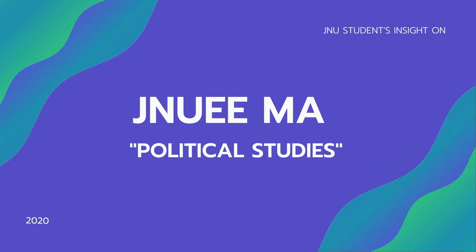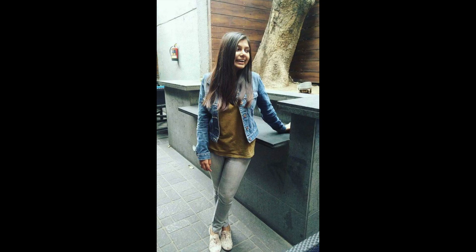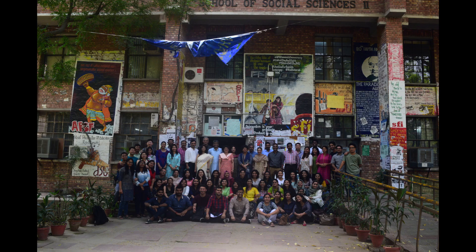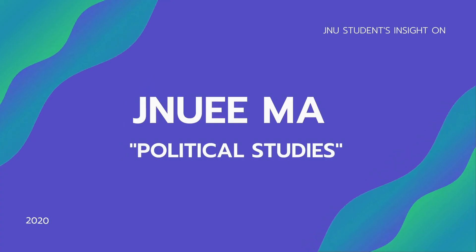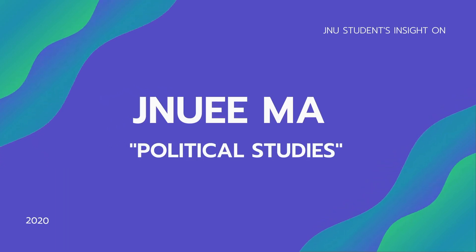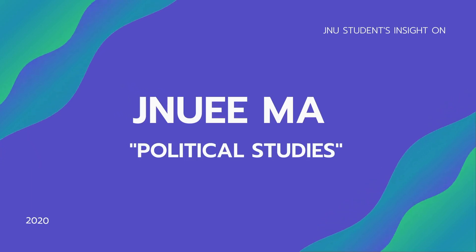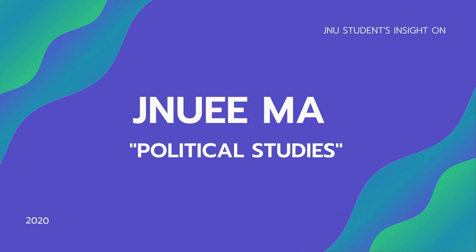A basic difference is that in JNU you have 'political studies' rather than 'political science.' I am Ritika Raj, a JNU student. I graduated in 2019 from the Center of Political Studies in the School of Social Sciences, Jawaharlal Nehru University. Being a JNU student, I have insider knowledge of how to crack these examinations and what professors are looking for in a potential master's candidate.